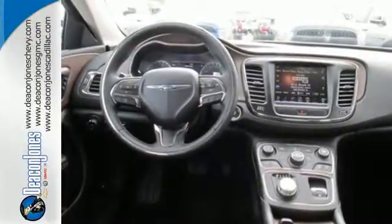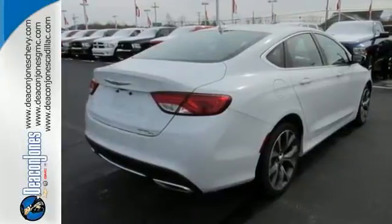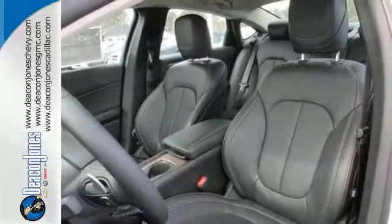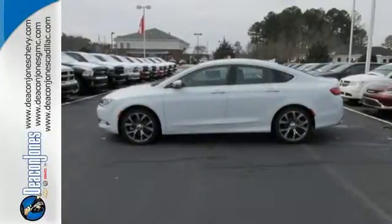To help ensure you keep your hands on the wheel, it includes a leather-wrapped multifunction steering wheel, and the Keyless Go and Universal Remote Transmitter offer added convenience. Experience the elegance and performance of this 200 today.